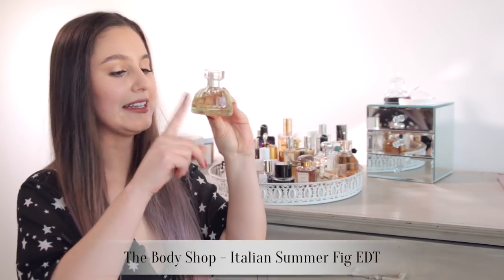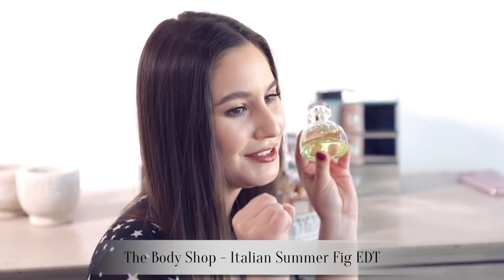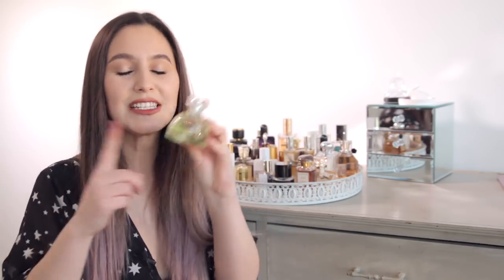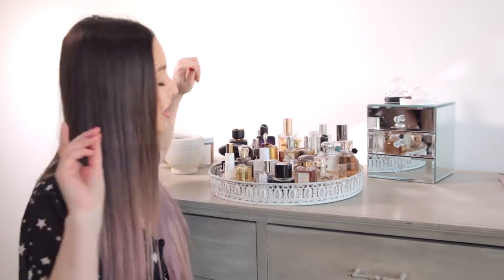The Body Shop Italian Summer Fig. So I love fig fragrances. On other people there is just something about a lot of fig perfumes that when I try to wear them, after a few hours I start to feel a little bit nauseated — it just kind of makes me feel a little bit sick. But this one is a fig that I can successfully wear.